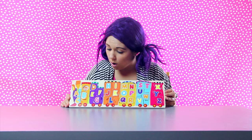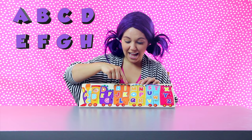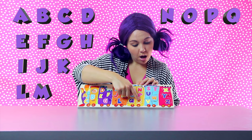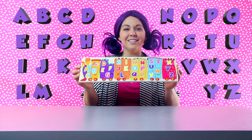Let's say the alphabet in order: A, B, C, D, E, F, G, H, I, J, K, L, M, N, O, P, Q, R, S, T, U, V, W, X, Y, and Z. That's all 26 letters of our alphabet.